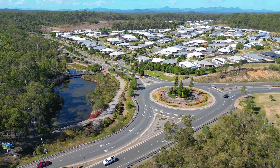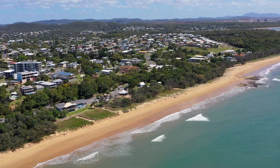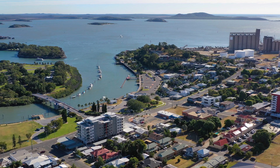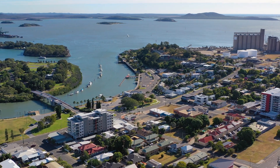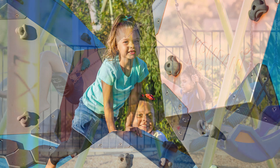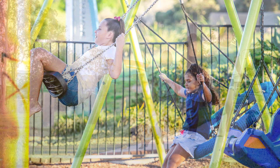Riverstone Rise is in the sought-after suburb of Boyne Island and offers the perfect location for coastal living, positioned just a 10-minute drive to the beach and a 15-minute drive to the Gladstone CBD. It's a family-friendly estate that boasts a master-planned community with clean air and open space, making it feel as if you're in a peaceful world of your own.